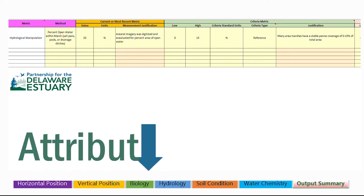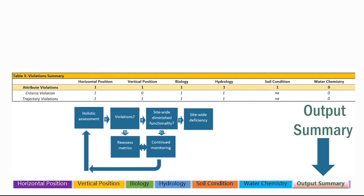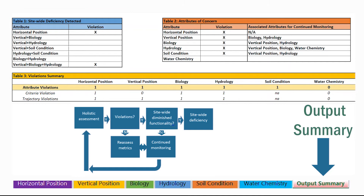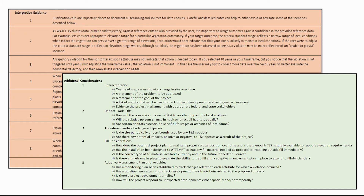For each attribute, WATCH evaluates the measured data against the criteria set by the user and flags violations where metrics fail to match the criteria. WATCH assesses all attributes holistically to identify unique combinations of violations that, together, exhibit characteristics of site-wide diminished functionality and flags these combinations as site-wide deficiencies. Where the evaluation suggests diminished functionality in one or more attributes, but the evidence is not strong enough to indicate site-wide deficiency, WATCH suggests continued monitoring of these attributes in addition to providing a list of associated attributes to keep an eye on. As an added bonus, WATCH provides interpretive guidance and a list of additional considerations to its users.